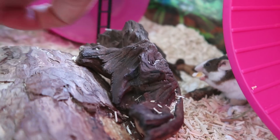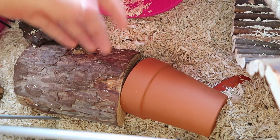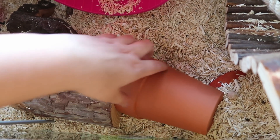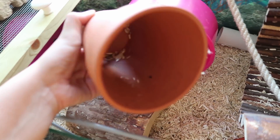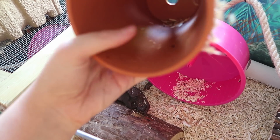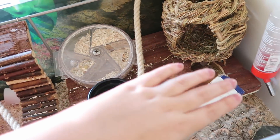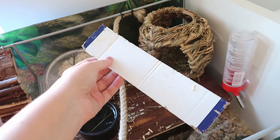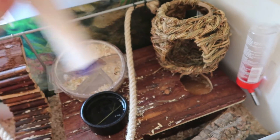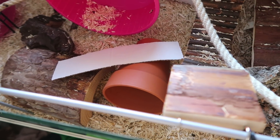Not much has changed in the mouse enclosure. I did add a plant pot the other day because ceramic or tile is really good when it gets hot — they can lie in it and it stays relatively cool. They also have bits of slate or rock they can lie on. Mostly they just splay out in one area — they don't always use the things I give them to help them cool down, but it's there for them.